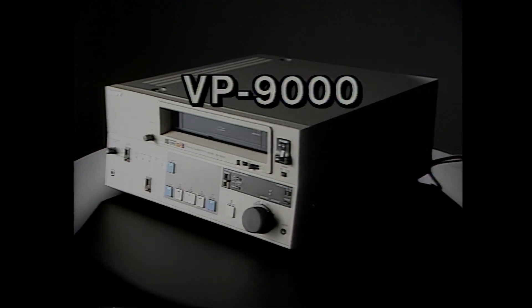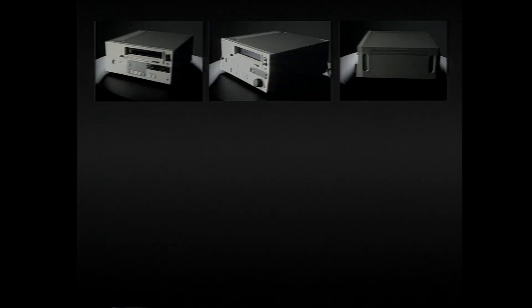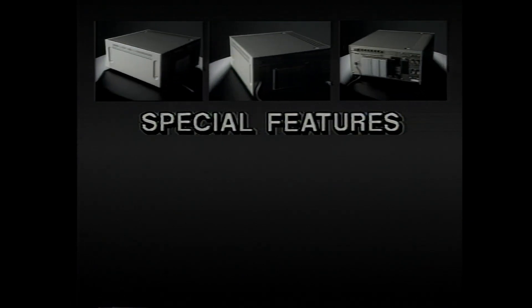And the new VO-9600 high-end U-matic videotape recorder. All of them offer special features and capabilities available until now only in professional broadcast equipment. Now business, industrial, and educational users can enjoy the advantages of frame coding, interface with external sources, and remote control search and sequential playback.